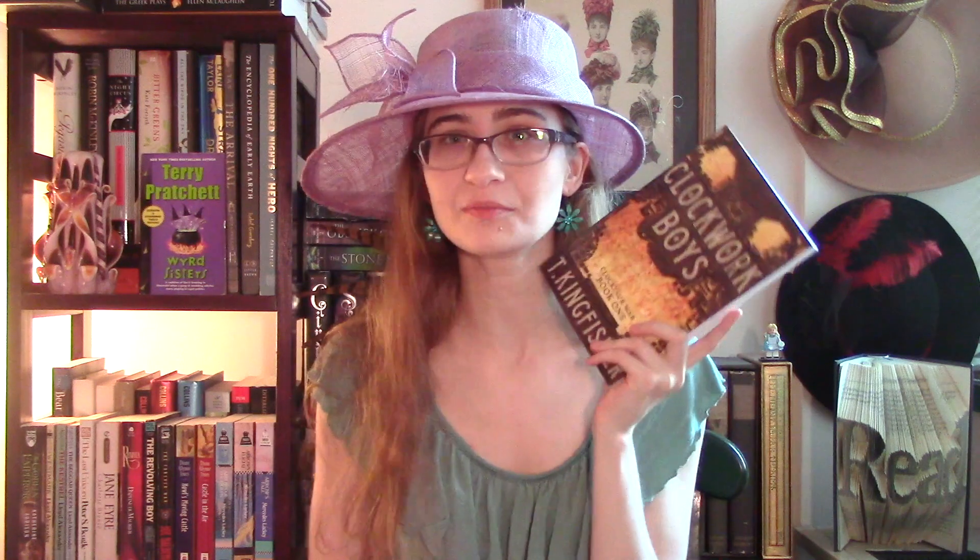I noticed that Clockwork Boys was available in paperback, so I bought it. This is by T. Kingfisher, which is a pen name for Ursula Vernon. This is meant to be a sort of traditional high fantasy but through the Ursula Vernon / T. Kingfisher lens. I've heard really good things about it. I know it was inspired by her feelings and opinions on certain tropes related to role-playing games, which I'm not particularly familiar with at all, but I think I will still appreciate this as a high fantasy. It is the first book in a duology — the second one is Wonder Engine — and I am waiting for a paperback release of that one, because I've been buying pretty much all of T. Kingfisher's books in paperback when I can.